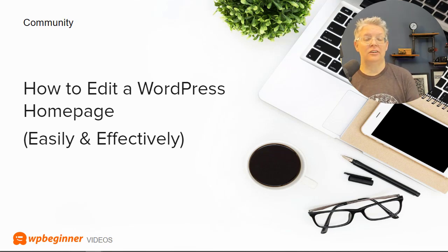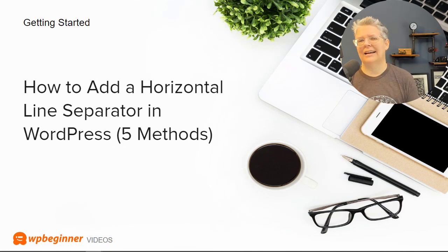Now let's dive into some tutorials. We get asked all the time in our Facebook group and on YouTube how to edit the WordPress homepage. You might have a theme you love but want to change some things, so we put together a quick tutorial on how to edit your WordPress homepage effectively and easily. We also cover how to add horizontal line separators — a great way to break up content on your site — and we show you five different methods you can use.